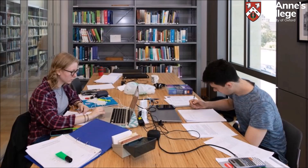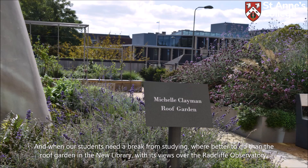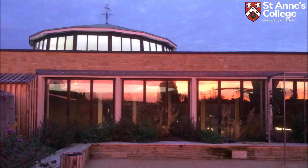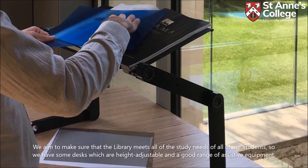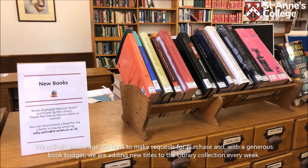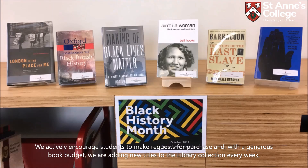When our students need a break from studying, they can visit the roof garden in the new library with its views over the Radcliffe Observatory. We aim to make sure that the library meets the study needs of all of our students, so we have height-adjustable desks and a good range of assistive equipment. We actively encourage students to make requests for purchase and, with a generous book budget, we are adding new titles to the library collection every week.